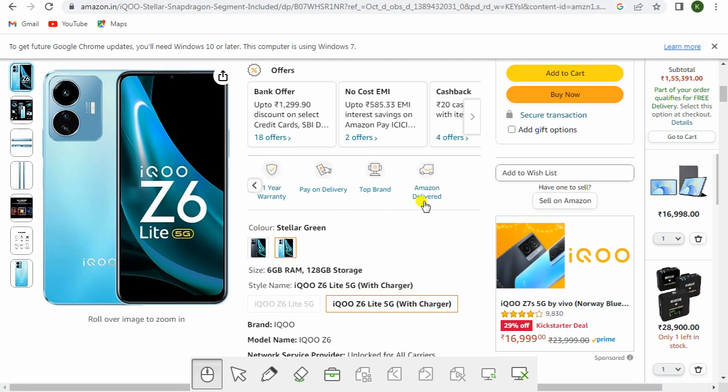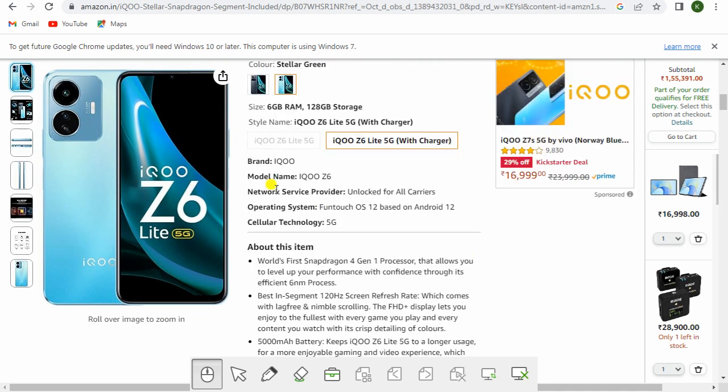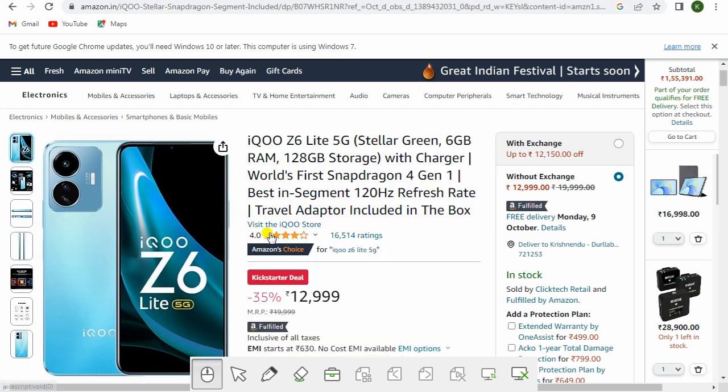The color is Stellar Green, 6GB RAM and 128GB storage. The brand is iQOO, model name iQOO Z6 Light 5G with charger. Operating system is FunTouch OS 12 based on Android 12, cellular technology is 5G. With exchange you get rupees 12,150 off; without exchange it is rupees 12,999. This is Amazon Fulfilled with free delivery. Visit the description for the link.